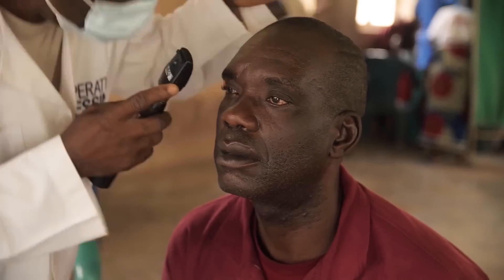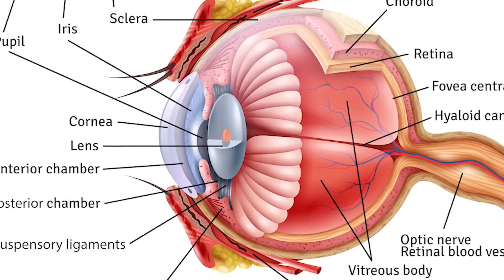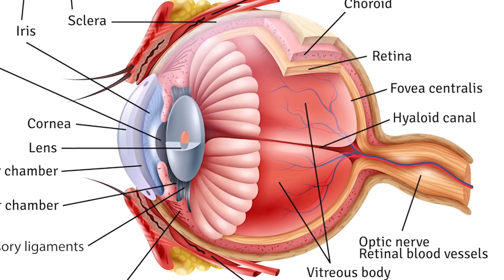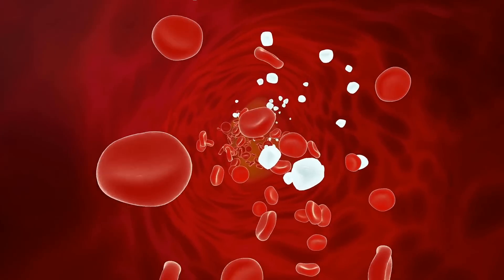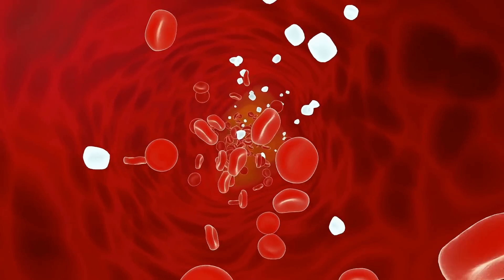Cataracts are a clouding of the normally clear lens of the eye, and this is the main cause of blurry vision. Behind the eye is the retina, which must receive adequate blood flow to stay healthy. Studies show that lutein and zeaxanthin in eggs can improve retinal blood flow, ensuring a steady supply of oxygen and nutrients and supporting the retina's overall function and health.